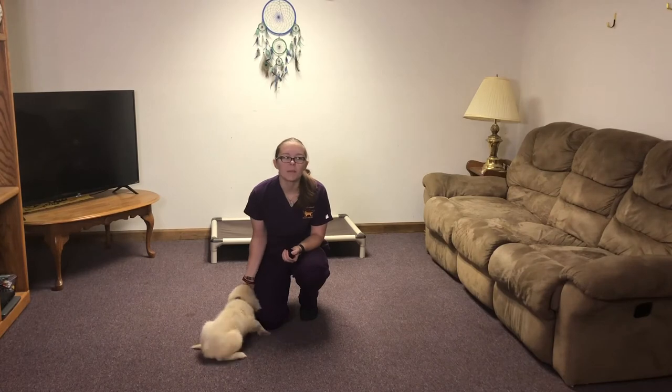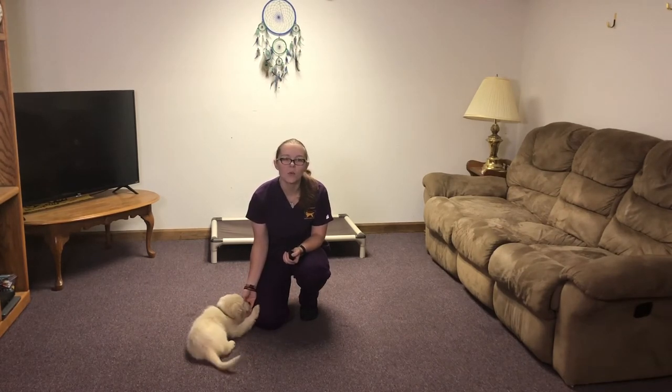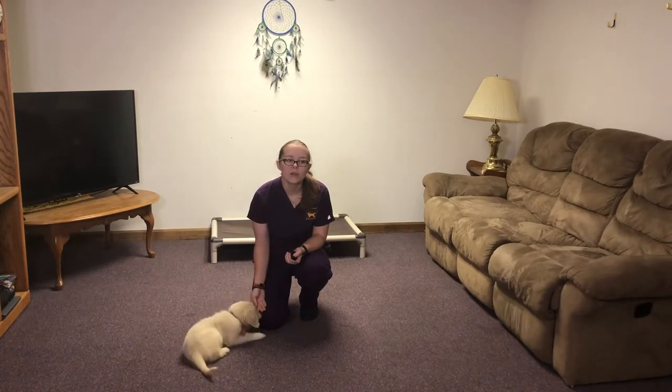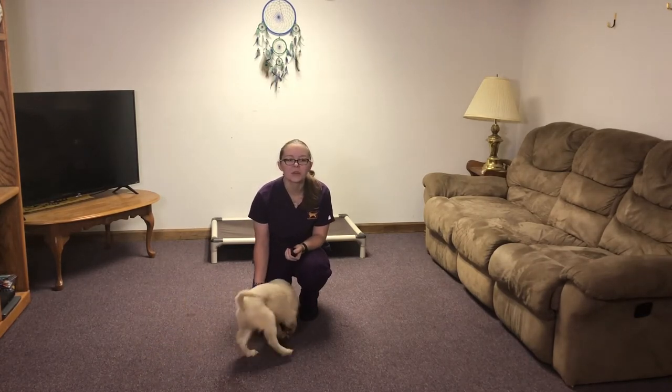Hello, my name is Courtney Griffith and I'm an off-site trainer with GoldenQuest. Today I'm here with Esma, a 10-week-old comfort retriever. She's been in training with me for two weeks and we're going to show you what we've been working on.